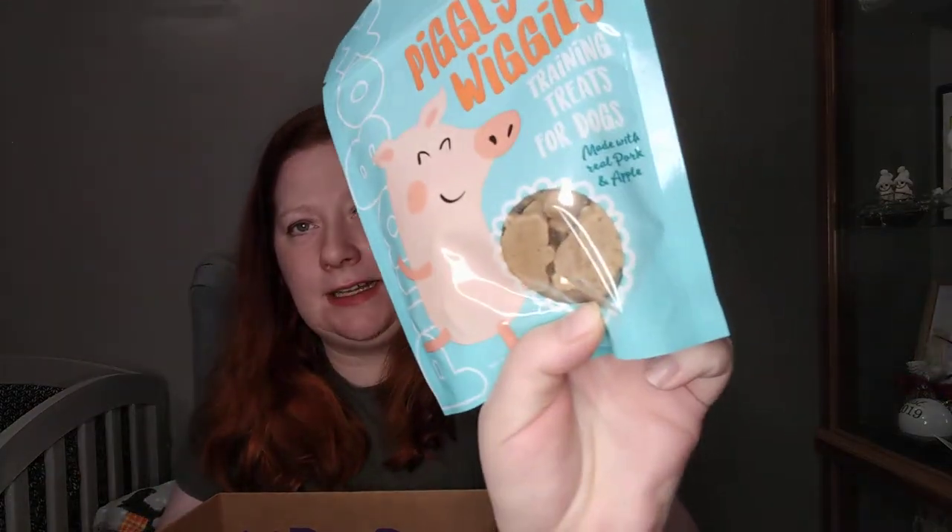The first thing is Piggly Wiggly training treats for dogs, which will come in very handy at puppy kindergarten. They are shaped like little pigs — you can see the little pig shape. They are adorable, and they're wheat, corn, and soy free, and made in the USA.